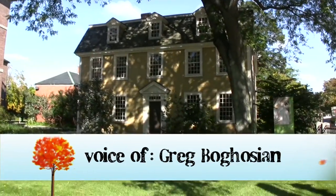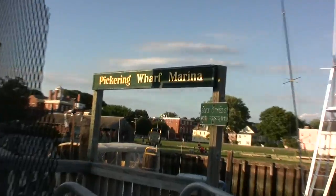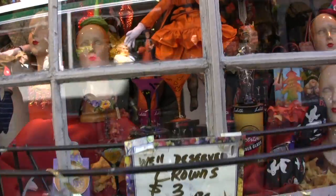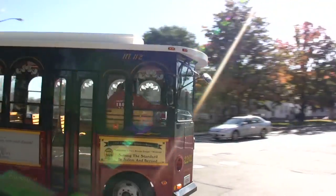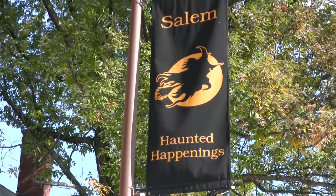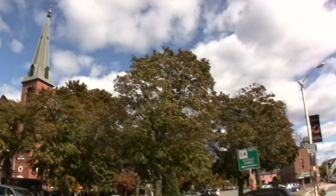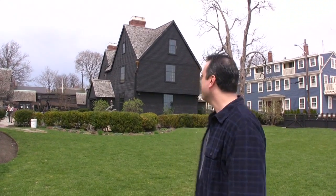Salem, Massachusetts has so much history and so many attractions that it may not be easy deciding what to do first. A good place to start is on Derby Street, not far from the center of town, at the House of the Seven Gables.